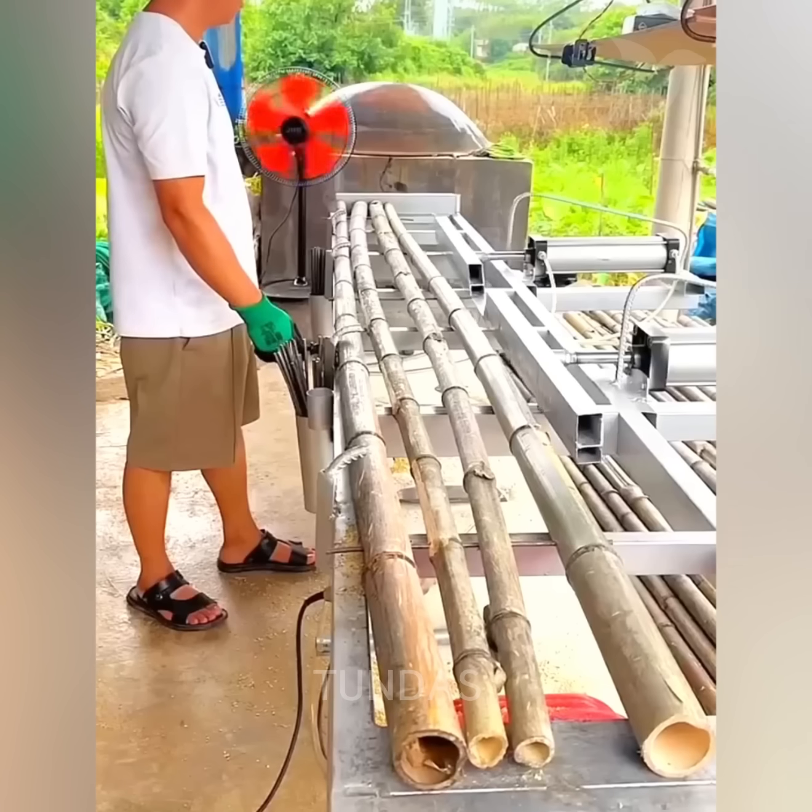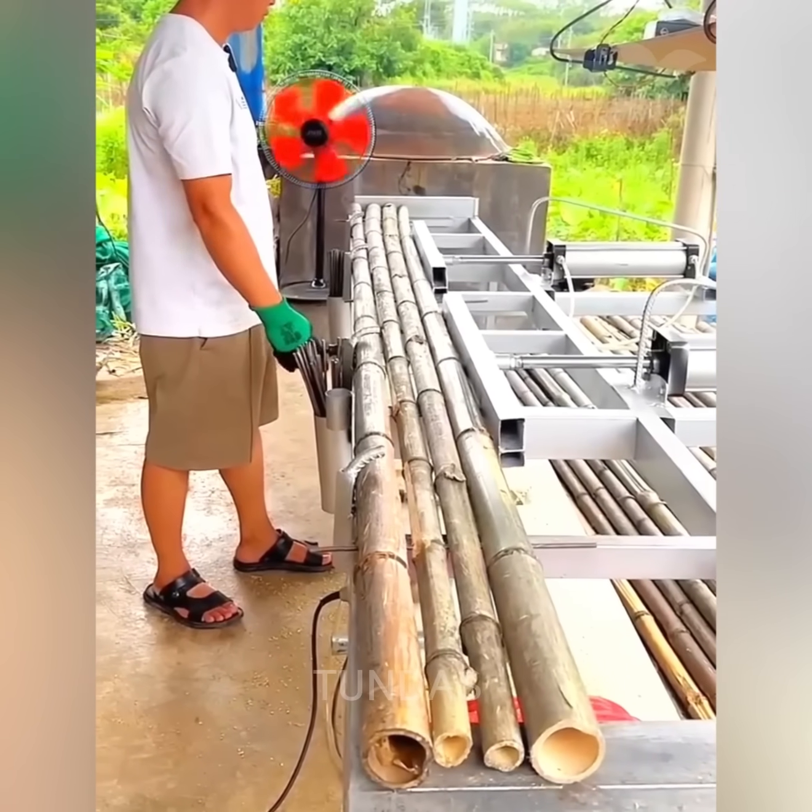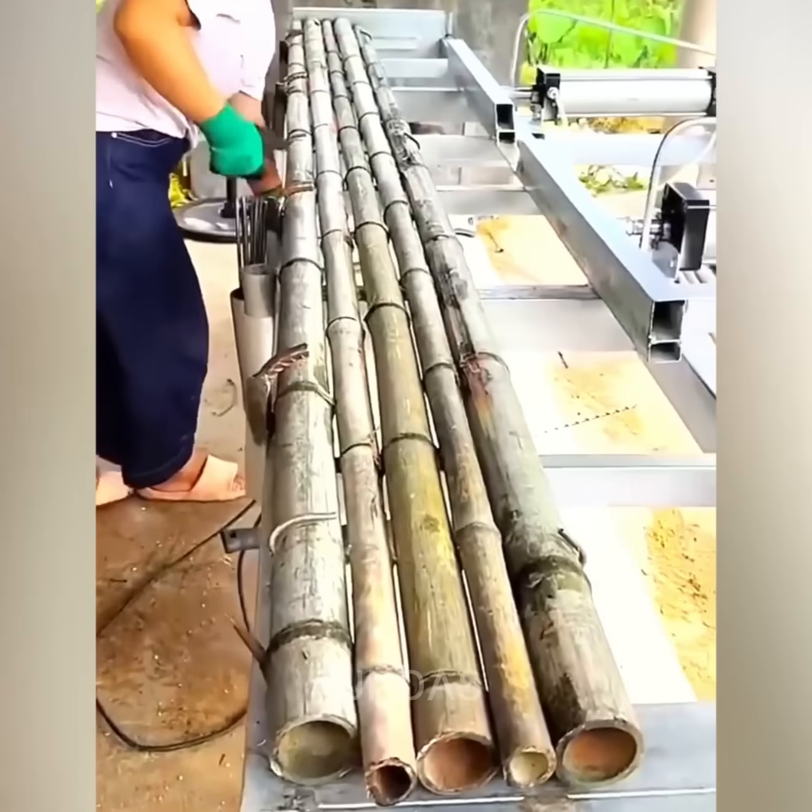Using a special press and dryer, a person straightens slightly uneven bamboo stakes.